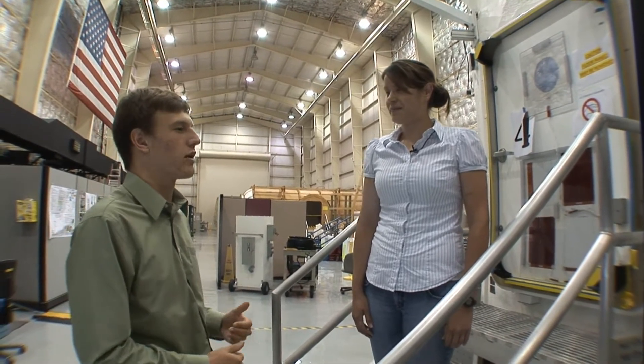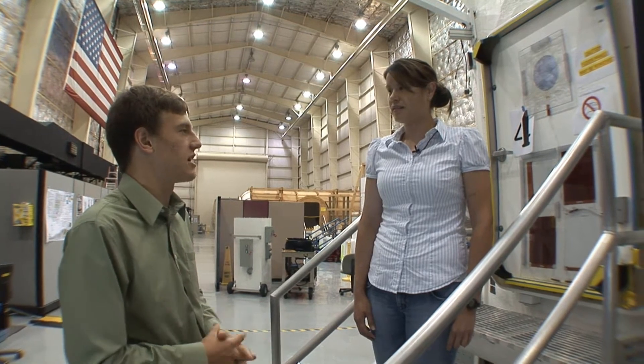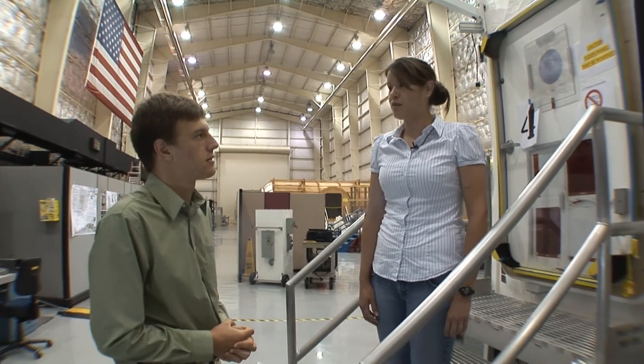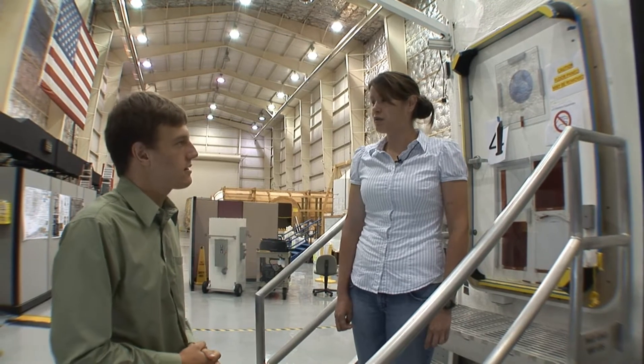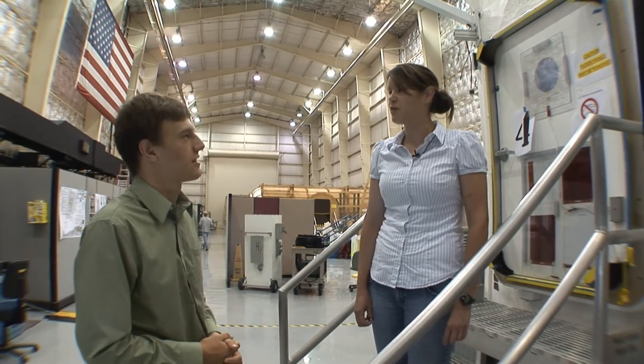So are you running through and working out those procedures as we go along here at JSC? Yes, so this week is our procedural dry run week, so we're running through all of our procedures and making sure that they're ready. And then in a couple of weeks we'll have integrated dry runs with the actual crew that'll be in the rovers, and so they'll be running through actual simulated timelines that we'll be doing in the field.